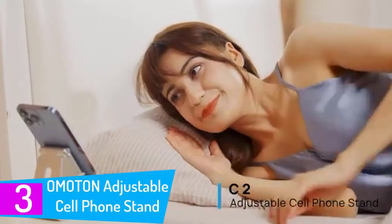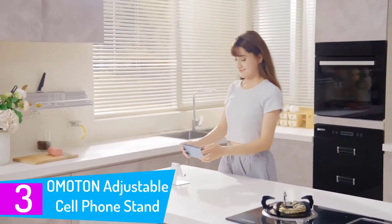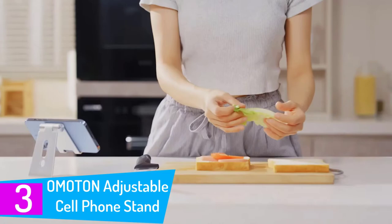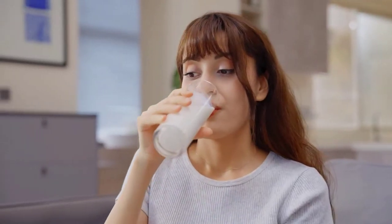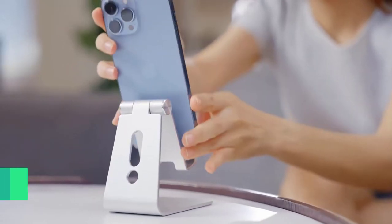At number 3: OMOTON Adjustable Cell Phone Stand. The OMOTON Adjustable Cell Phone Stand is perfect for anyone who wants to have their hands free while using their phone, with multiple angles that can be adjusted. This phone stand is perfect for watching videos, playing games, or even using FaceTime. The superior stability and anti-slip features make it the perfect choice for anyone who wants to keep their phone safe and secure.